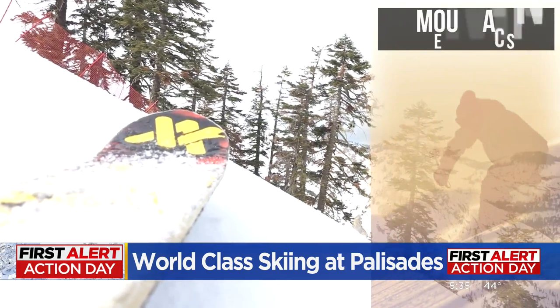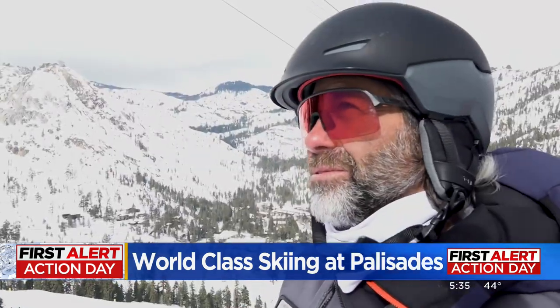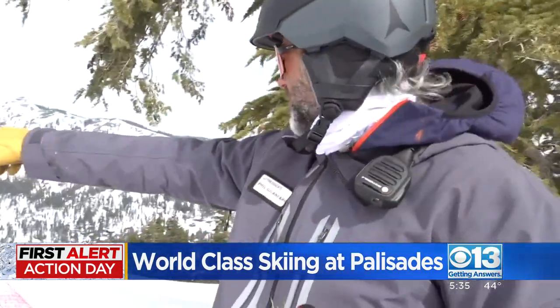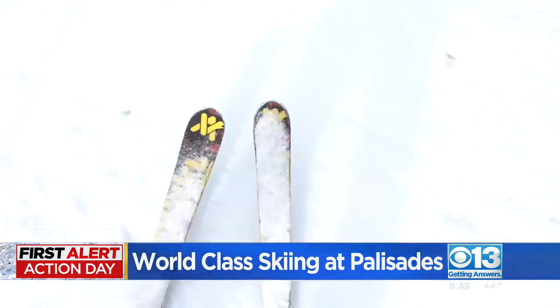The pitches on this course can be as steep as 60 degrees. And as for the speed — the GS side — we're going to be pushing 70 plus miles an hour, according to course designer Phil Gillen, and it will sound like this.